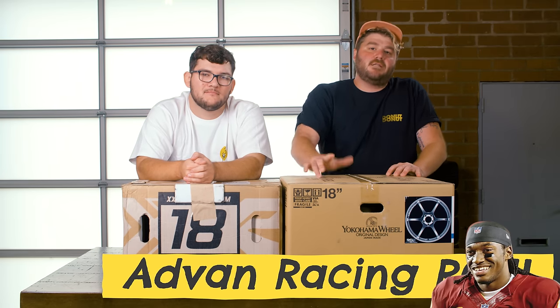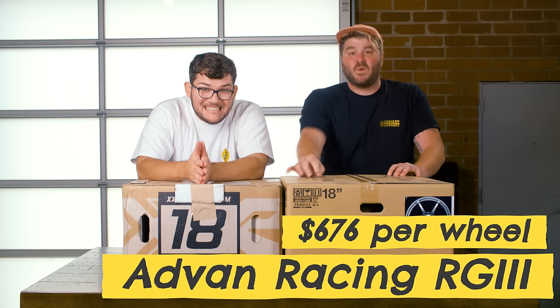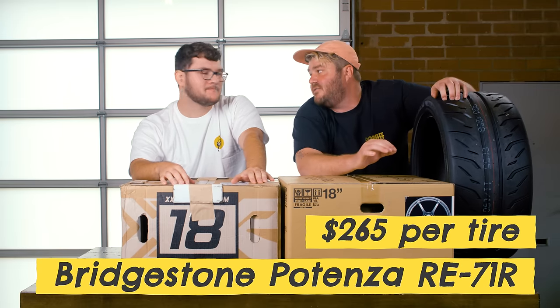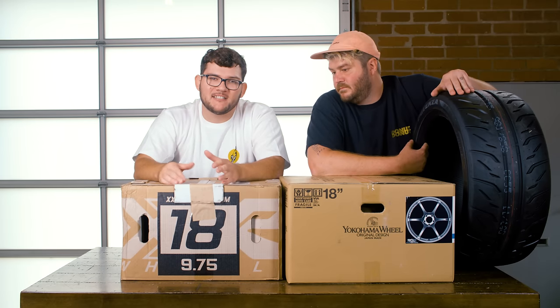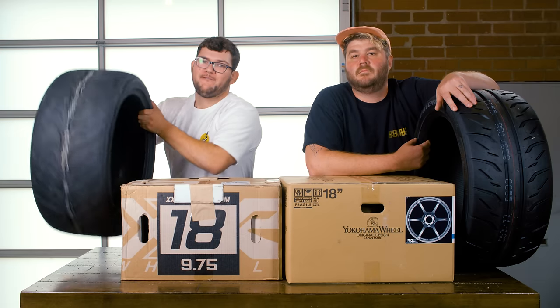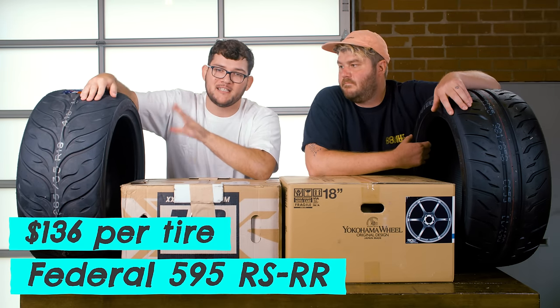For my wheels, I went with a set of ADVAN RG3s. They're very strong, very lightweight, and they're $667 a wheel — which is nothing to sneeze at. And for tires, I went with these Bridgestone Potenza RE71Rs at $265 a tire — I got them on sale. On the cheaper side, I went with XXR 527 wheels at $127 each, and for tires I went with Federal 595 RS RRs at only $136 a tire.